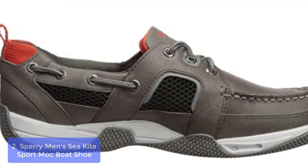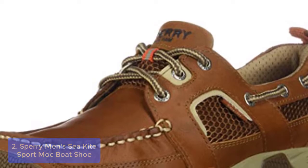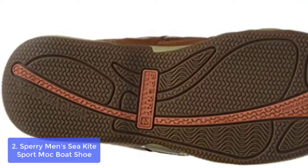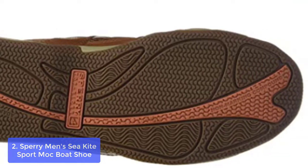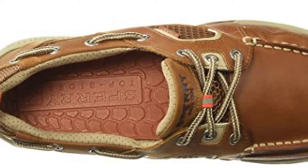List number 2: Sperry Men's Sea Kite Sport Mock Boat Shoe. The Sperry Men's Sea Kite Sport Mock Shoe offers ultimate performance on the water or wherever ocean meets turf. The nubuck leather upper is engineered with Aegis Microbe Shield technology that blocks odor-causing microbes, resists stains, and dries rapidly. Air-cooled memory foam in the tongue and collar cushions your every step.